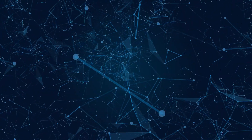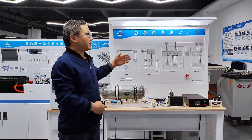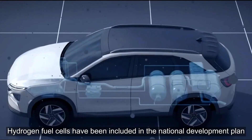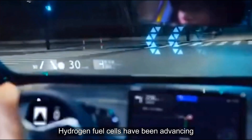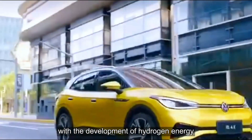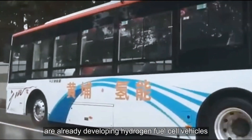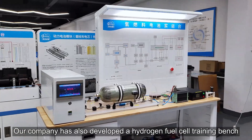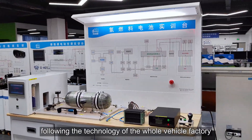Let me introduce our company's hydrogen fuel cell training bench. With the development of hydrogen energy in our country, hydrogen fuel cells have been included in the national development plan. Several domestic automobile companies are already developing hydrogen fuel cell vehicles, and our company has developed a hydrogen fuel cell training bench following the technology of the whole vehicle factory.